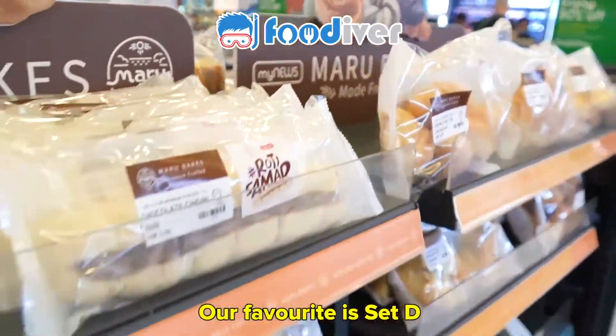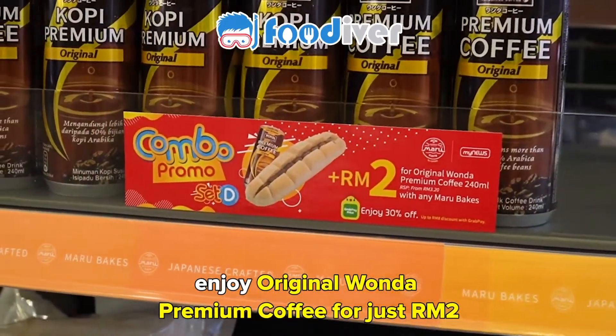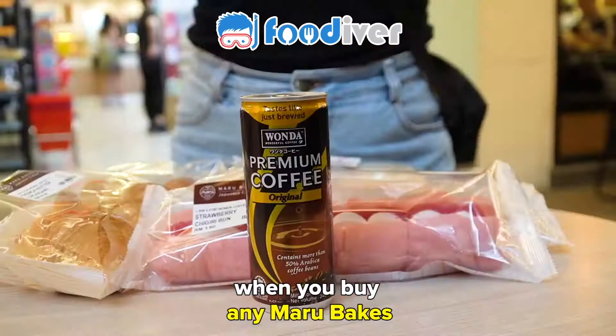Our favorite is Set D. Enjoy original Wanda premium coffee for just two ringgit when you buy any Maru bakes.